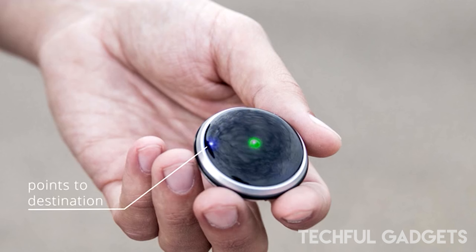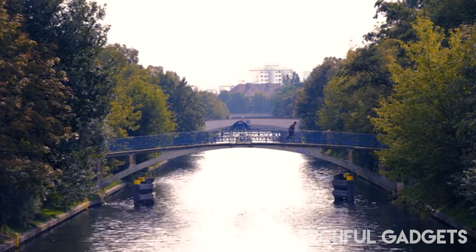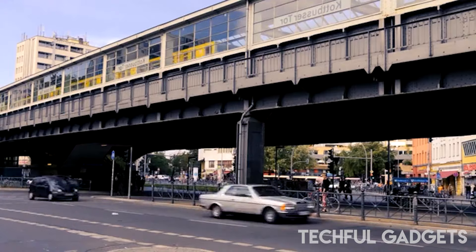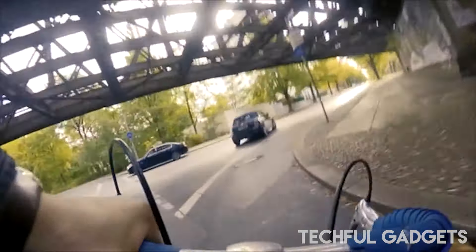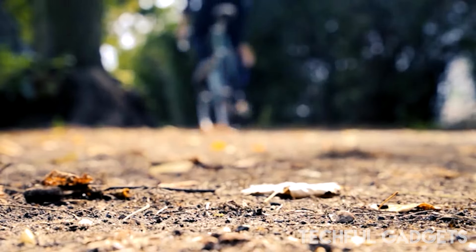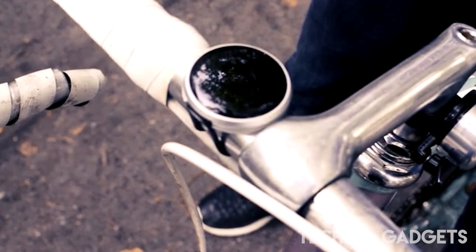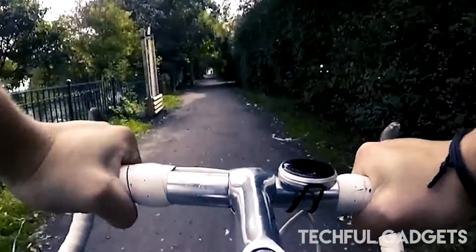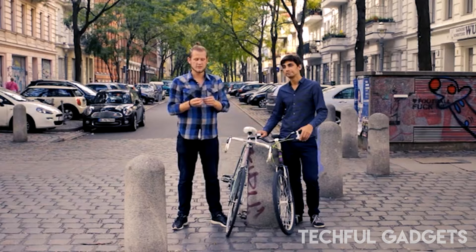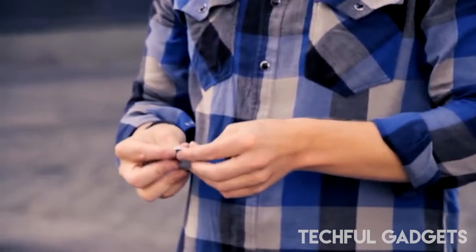Additionally, it enhances your safety by allowing you to keep your phone securely tucked away in your pocket. Whether you prefer to forge your path or opt for a more conventional route, Heise caters to your needs. For those desiring structured guidance, it offers turn-by-turn navigation, ensuring a seamless and secure ride. With Heise, navigating the urban landscape becomes an enchanting experience, combining the freedom of choice with the assurance of safety.